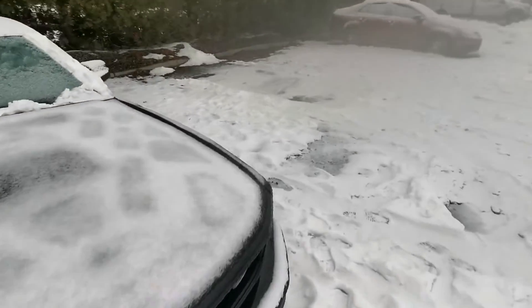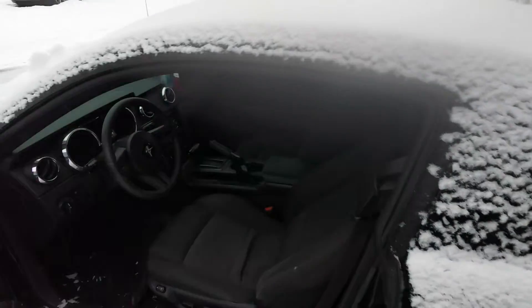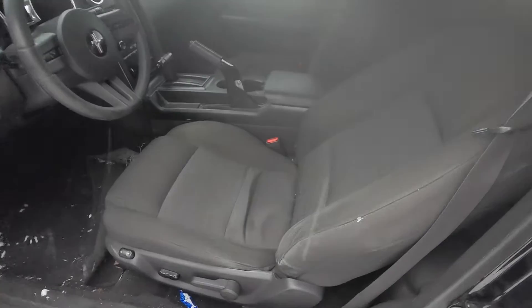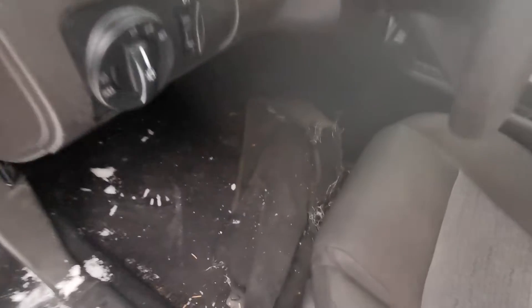I'm just going to jump in and show you the condition of the interior. Sorry if my lens is a little foggy here. The seat's a bit worn but in good shape. Floor mats need to be replaced.